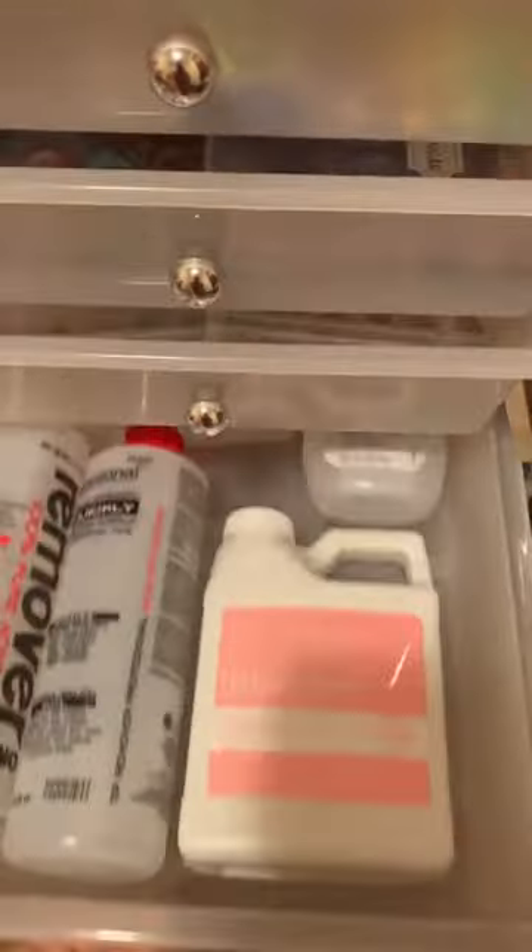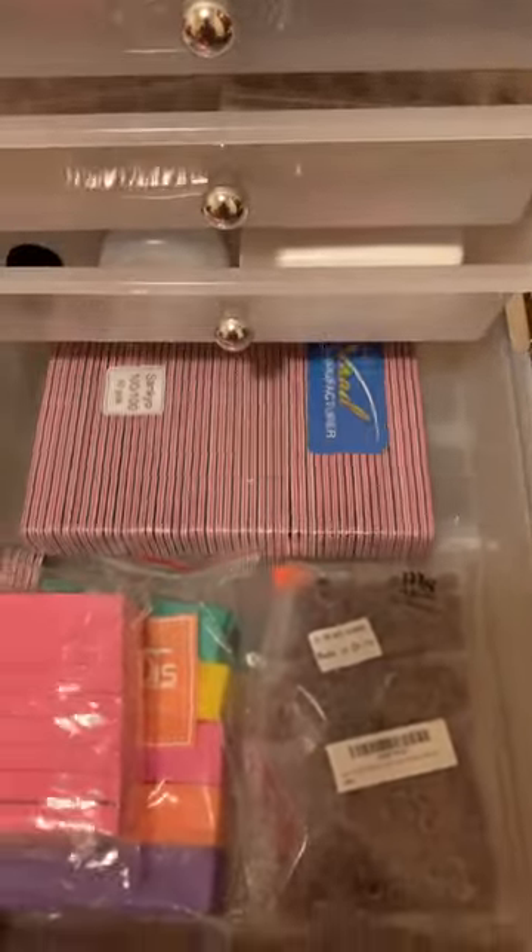Anyways, you should definitely order this cart. It's definitely a great organizer. I love it so far. Go get you one.